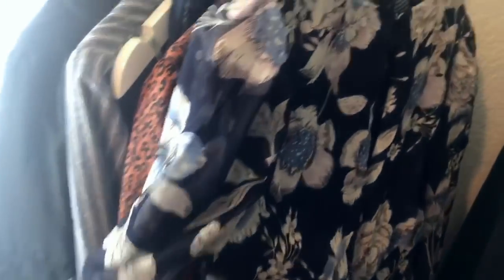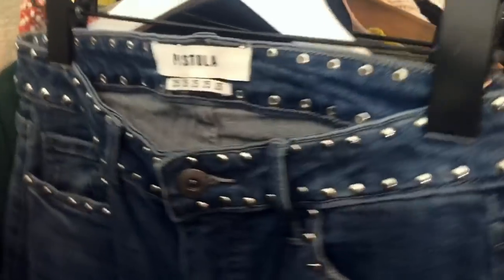This is a TFNC London piece — $100 on the Nordstrom tag. It's a gorgeous floral chiffon dress. The flaw I found is on the zipper — it's missing the zipper pull, but the zipper is still fully functional. I'll reach out to BNG. Next is a pair of Pistola jeans — really cute skinny jeans with studding on the front and back, size 25.